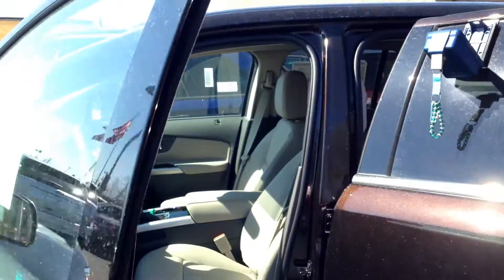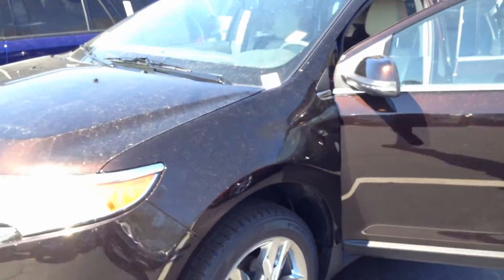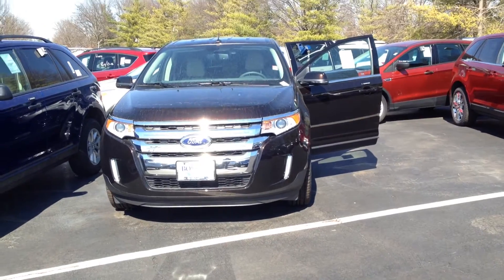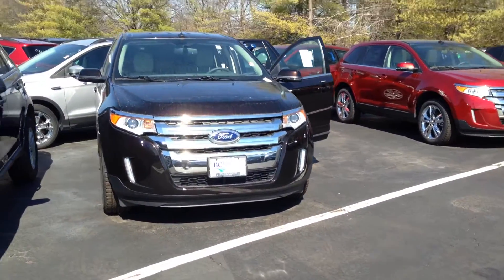Don't forget we've got the rear view camera and reverse sensing system. But what's most important to us is your safety. That's why the 2014 Edge is equipped with things like SOS Post Crash Alert and SYNC's 911 Assist, both of which are free, unlike our competitors.